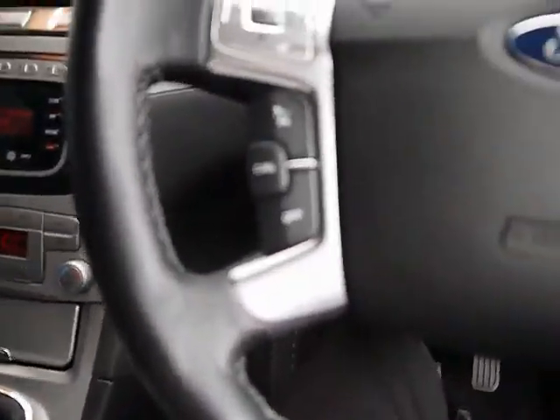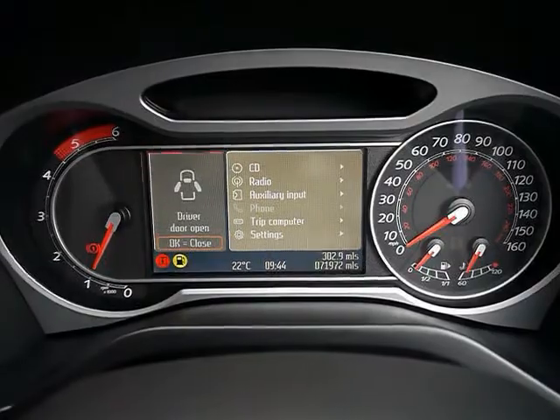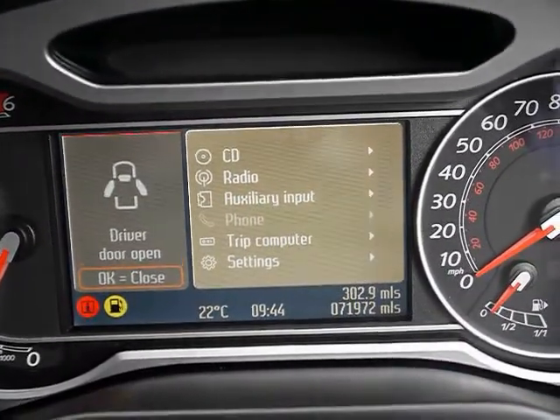Multi-function steering wheel with cruise control on the left. We've got the Converse Plus sensor on-screen display. The car is currently at 71,000 miles.